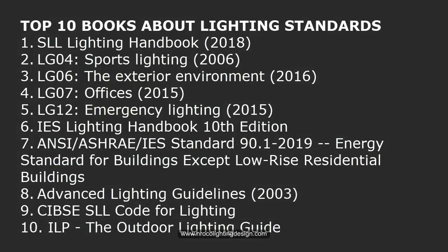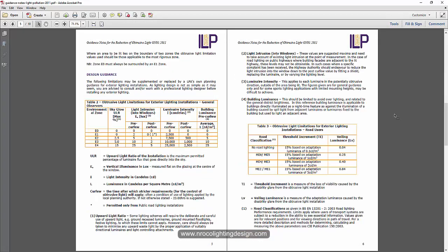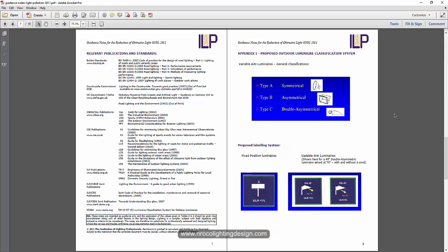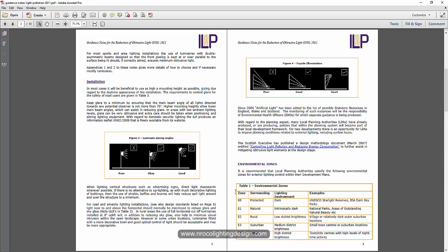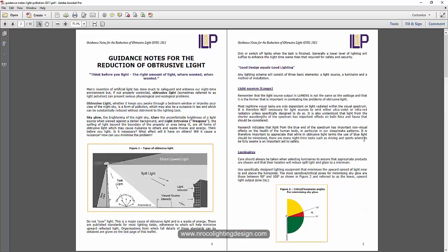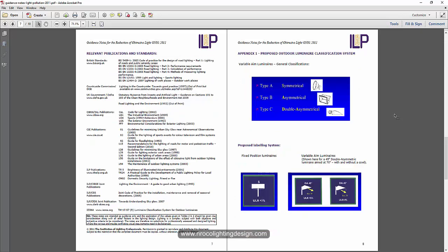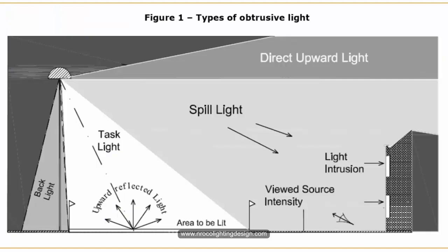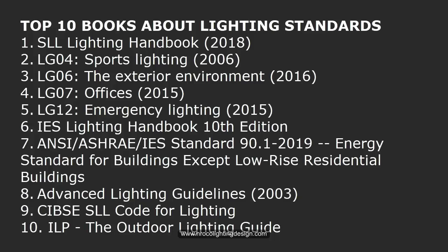Last but not least is the ILP Outdoor Lighting Guide — I think this is a British standard for outdoor lighting. It's also part of my LEED certification reference materials and is more of an outdoor lighting standard. Since I mostly worked on sports, facade, and landscape lighting, this one was very relevant to me. You can notice I'm not so focused on indoor except for offices, since I usually handled outdoor lighting designs including roads, facades, landscaping, and sports.